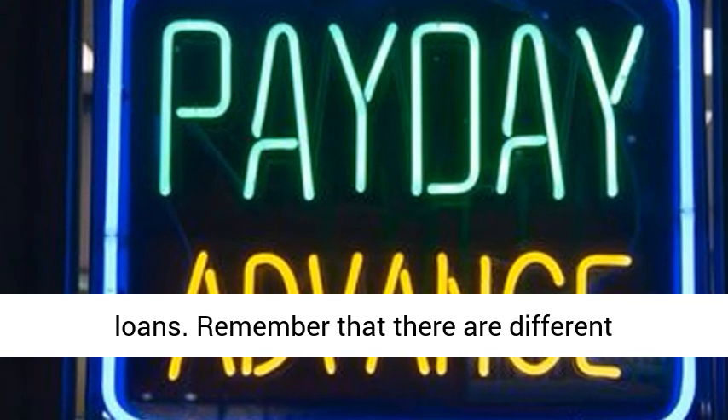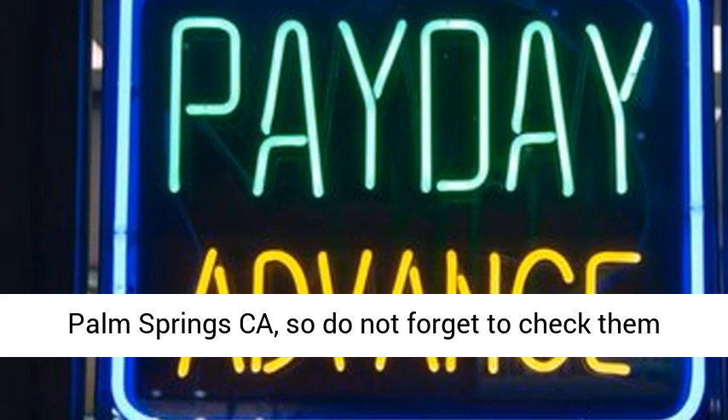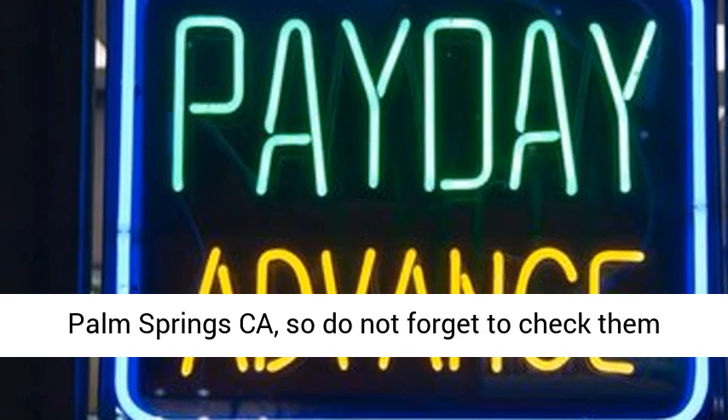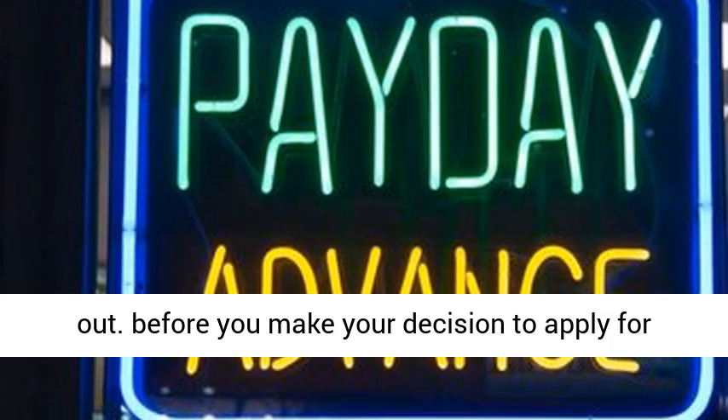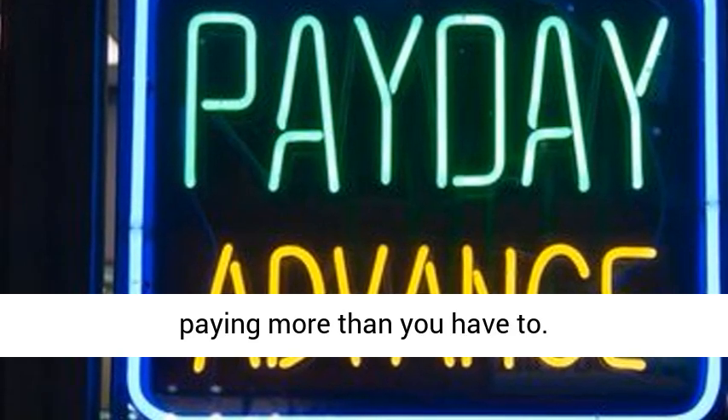Remember that there are different regulations and laws that govern payday loans in Palm Springs, California, so do not forget to check them out. Before you make your decision to apply for one, you don't want to get duped and end up paying more than you have to.